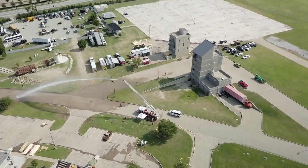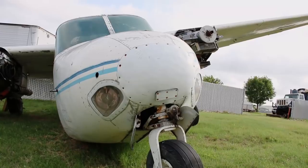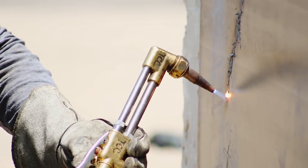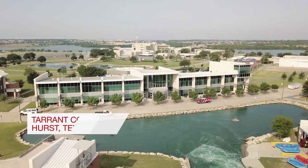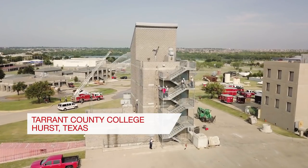When you become a firefighter, your learning does not stop. Right now we're at Tarrant County College's Northwest Campus, their fire training facility.